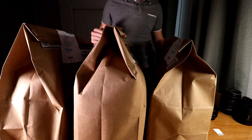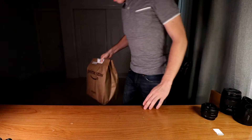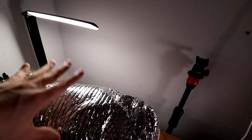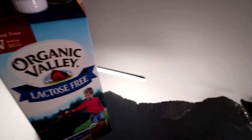The groceries arrived. What I like about Prime Now is that items come in these hot and cold bags — here's the bag up close. It keeps all the items cold and fresh. Inside: bacon, cilantro, lemon, mini bell peppers, mini organic carrots, and two lactose-free organic milks.